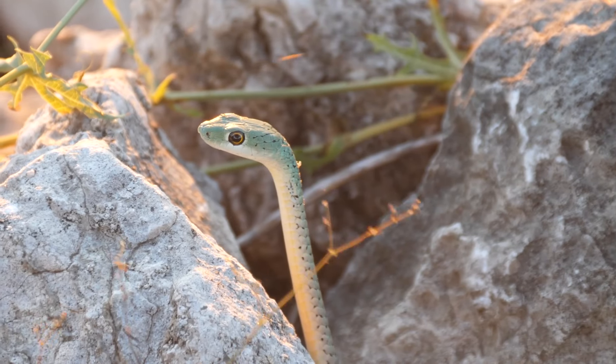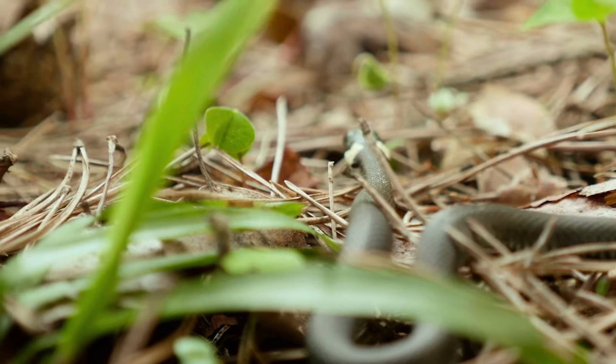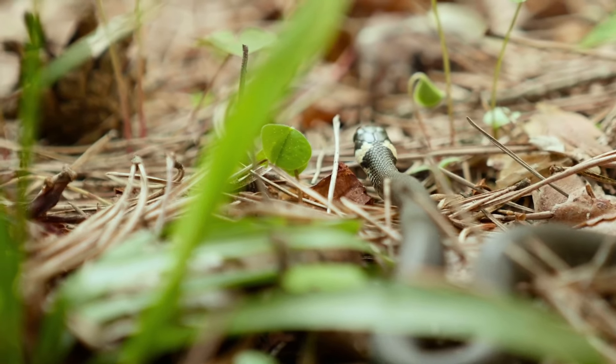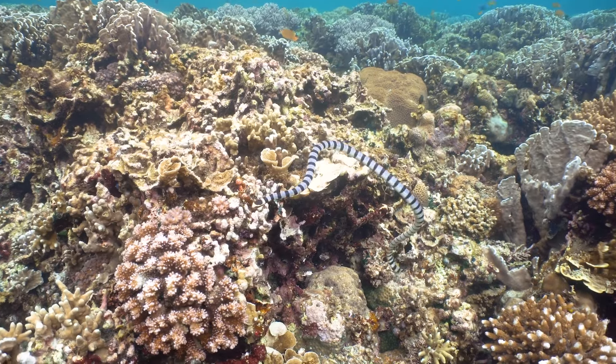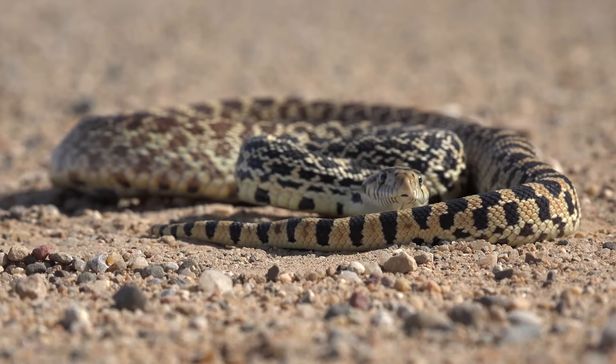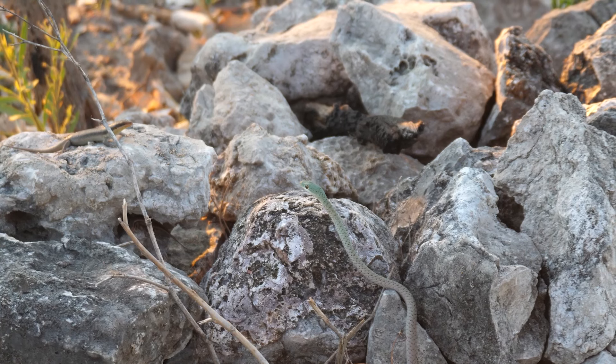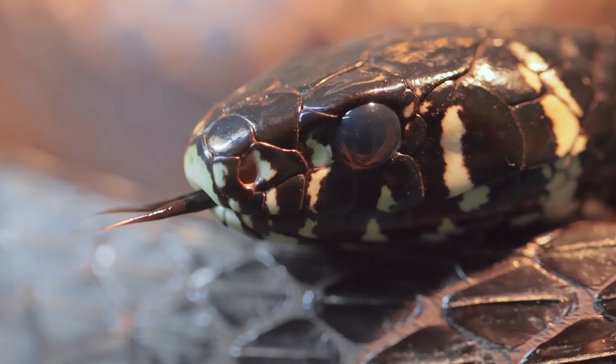Long, lean, and scaly. Snakes are one of the most recognizable members of the reptile family due to their unique shape and movements. They inspire fear, awe, and admiration in humans, sometimes all at the same time.